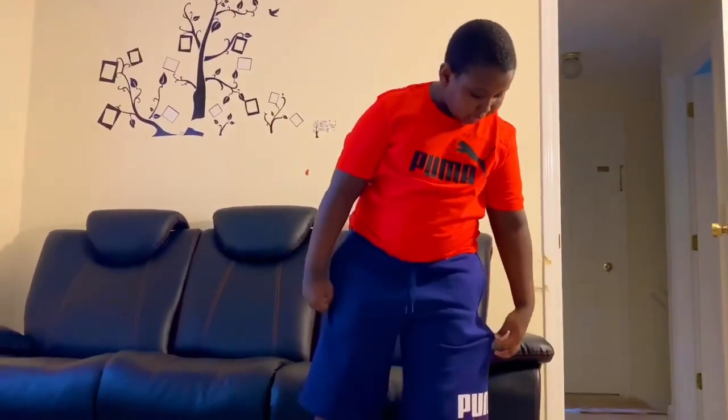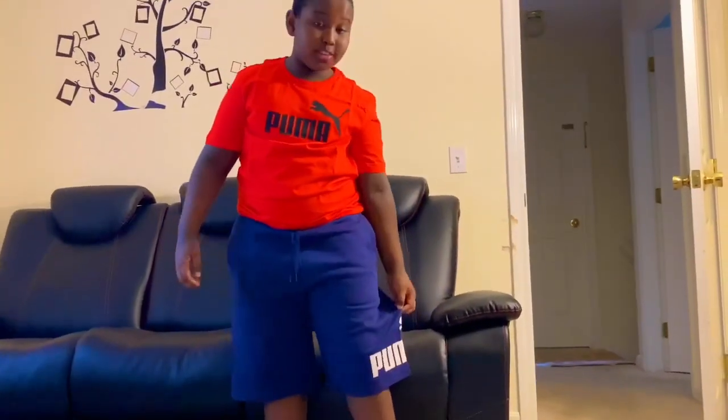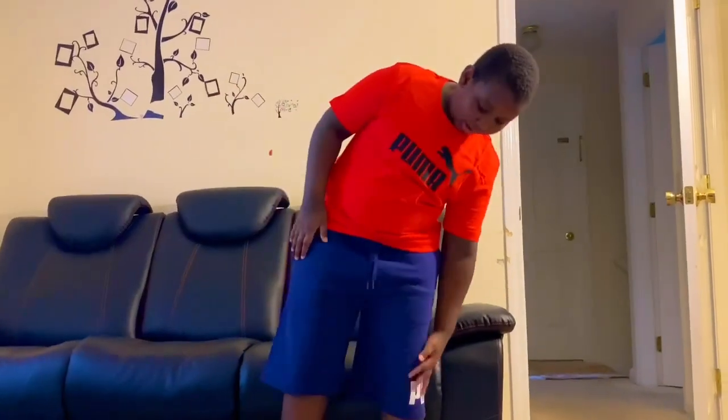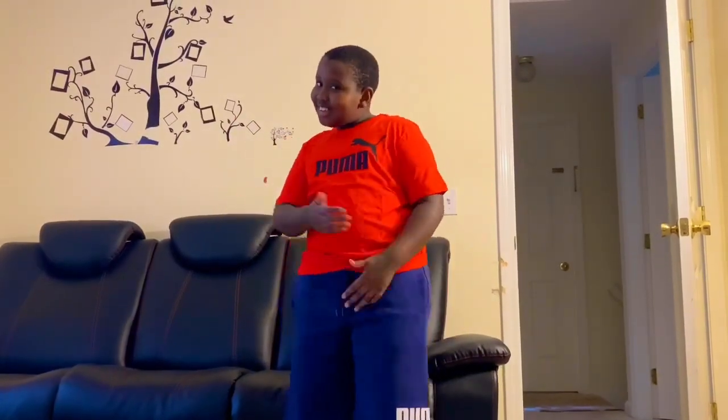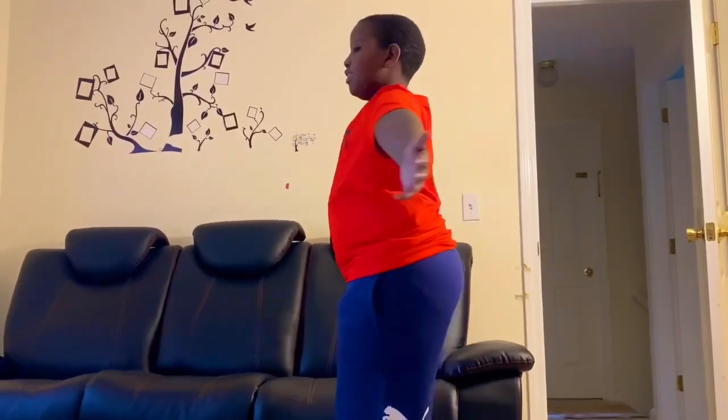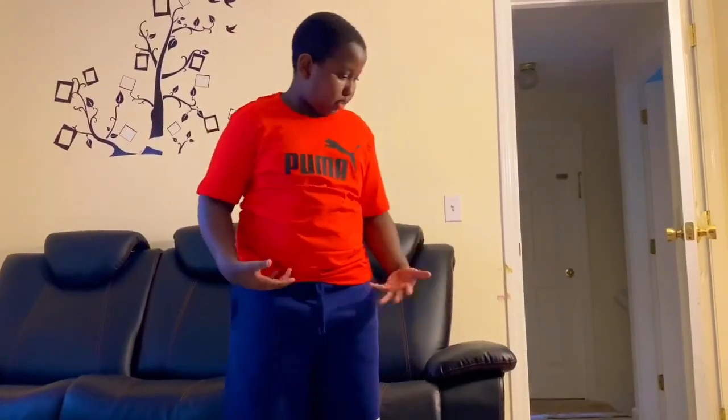Today we're going to try them on. This is outfit one — make sure you comment down below out of ten how you think it looks and what colors match. I personally like it. I like the fabric, it's nice and soft, and it's matching Palma and Palma. I like it. Let me do a 360 — I love this. I think it fits me well, I like the colors, it's bright.